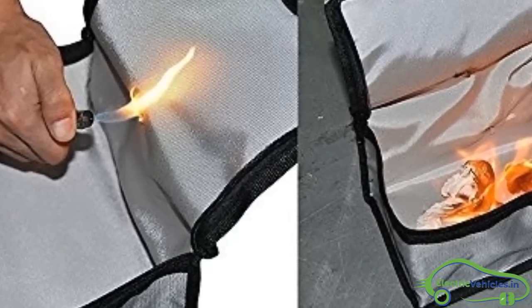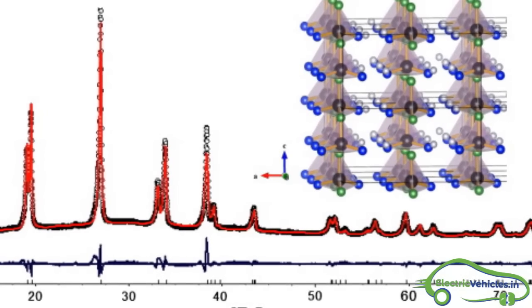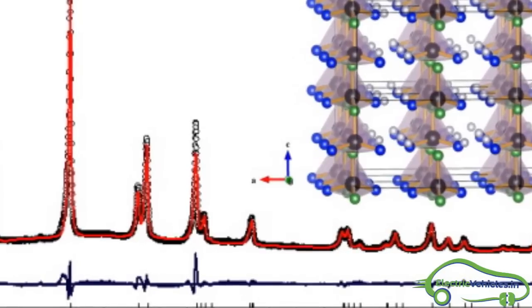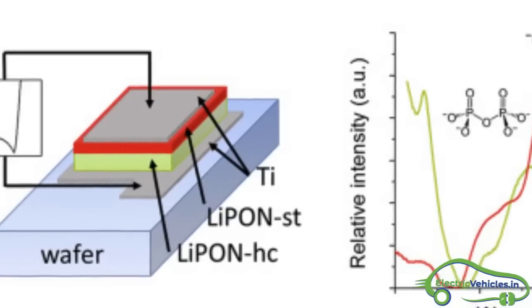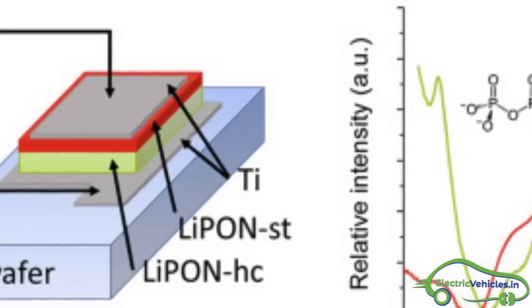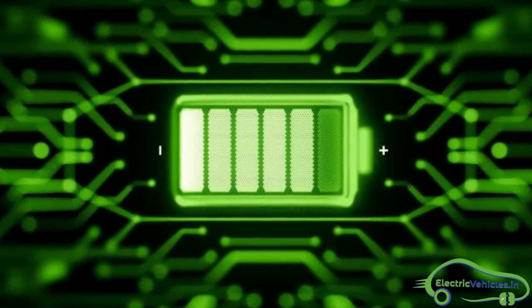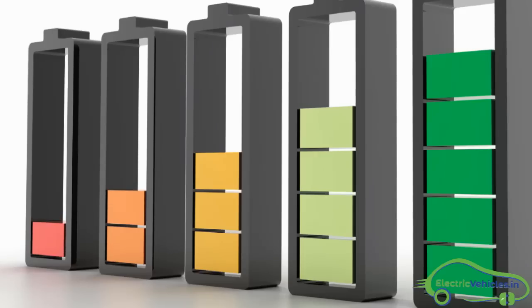Solid-state batteries won't explode or catch fire if they are damaged or suffer from manufacturing defects. There are eight solid-state electrolytes available, but lithium phosphate glass is mostly used nowadays. Its advantages include excellent stability with only a 5% capacity reduction after 40,000 charge cycles.